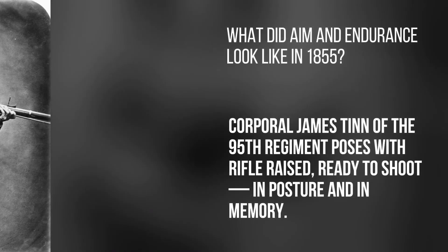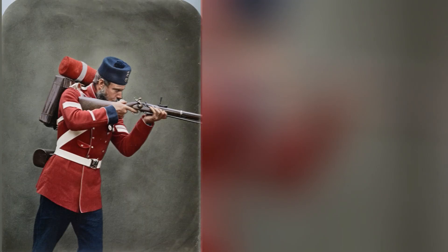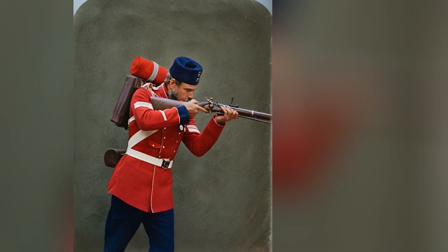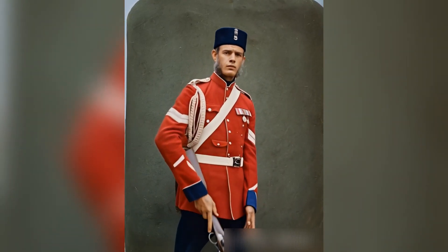What did aim and endurance look like in 1855? Corporal James Tinn of the 95th Regiment poses with rifle raised, ready to shoot — in posture and in memory.